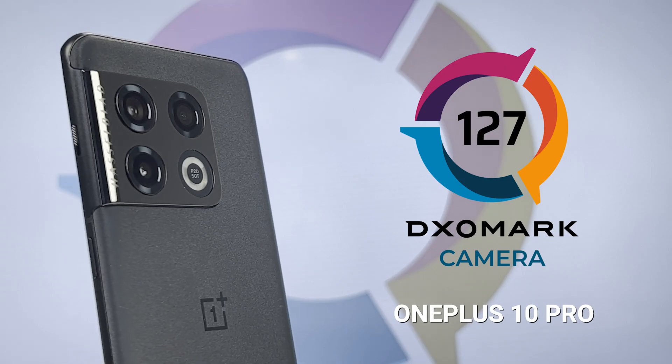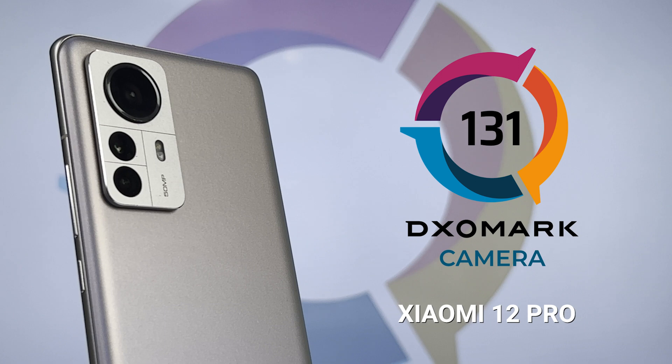So here are the total scores in camera again: the OnePlus 10 Pro at 127 and the Xiaomi 12 Pro at 131. The Xiaomi 12 Pro places higher in our rankings and performs a bit better than the OnePlus 10 Pro in camera. But how do the devices sit for you? Maybe you like to use telephoto more often, or maybe you like to shoot at night — we'd love to hear from you on who wins in your personal camera rankings.